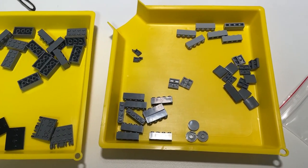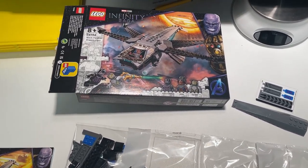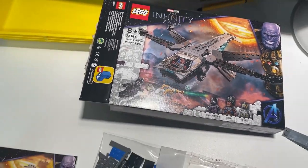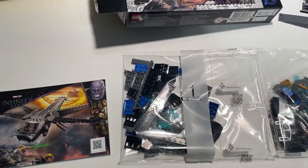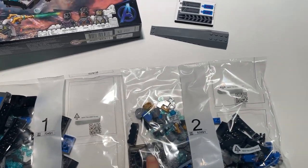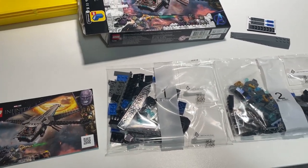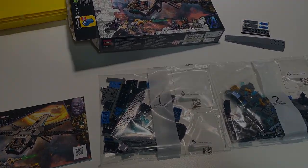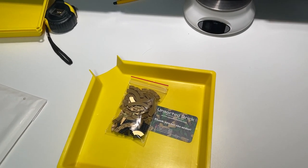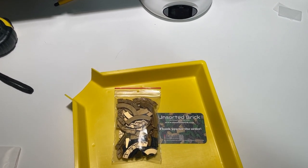Now we're going on to parting out the Black Panther Dragon Flyer — one book, two bags, a big piece, and a sticker sheet. Let's get them sorted.